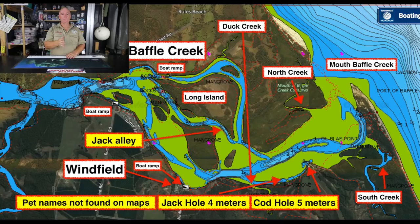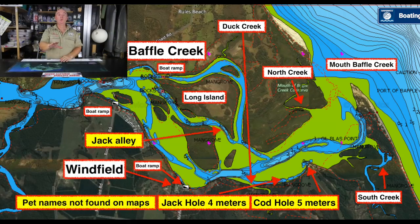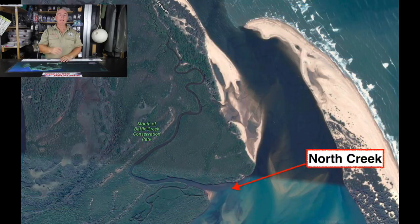A little bit west of Baffle Creek you'll see Duck Creek, which crosses back down to the southern side of the river between the Jack Hole and Winfield. Duck Creek has a very shallow mouth — almost impossible to get through at low tide — but once you're through, going in after low tide, you'll find a couple of big holes. It's also a great place to go crabbing. Next along is North Creek, which is exactly the same as South Creek but on the northern side of the river — excellent for crabs and a great place to collect bait. And that brings us back to the mouth.